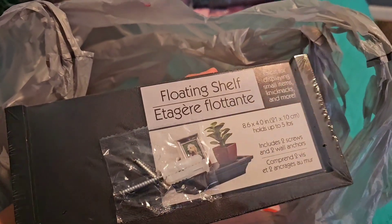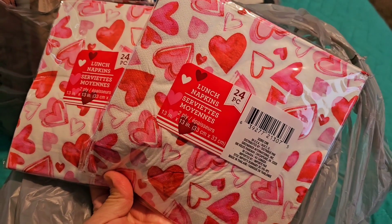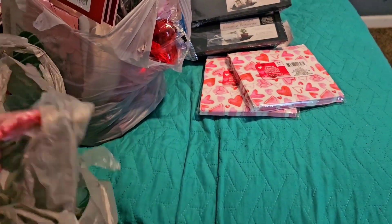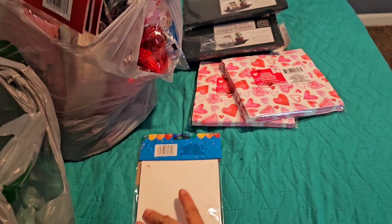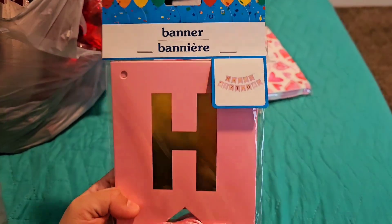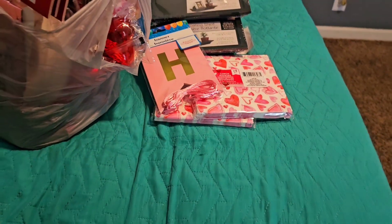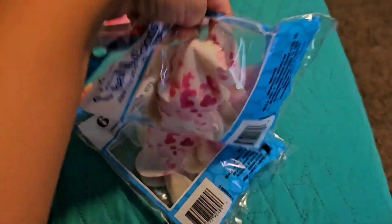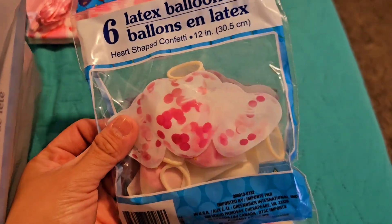I got another floating shelf piece to go with the little frames. I also got two packs of napkins for my birthday party, and a birthday banner. I went today specifically to get things before they sell out — especially the pink stuff for Valentine's Day. I got some heart-shaped balloons with a little confetti on them — they look so cute!